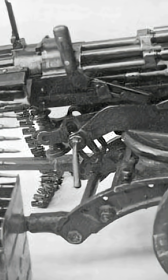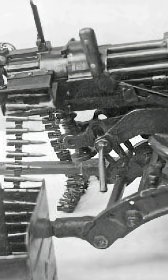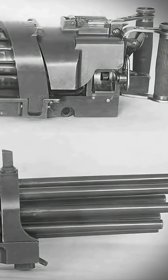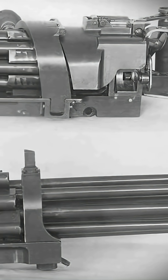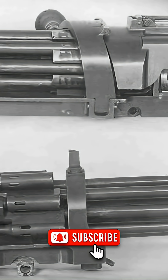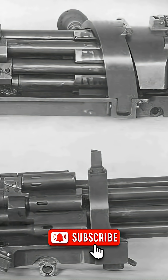Unlike the more famous Gatling Gun, which relied on an external manual or, in later versions, electric drive, Slosten's design used the energy of the propellant gases to rotate the barrels. This made the system entirely self-powered, without the need for any external mechanism.